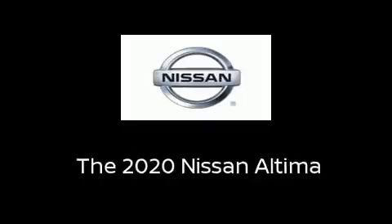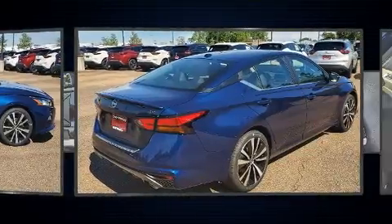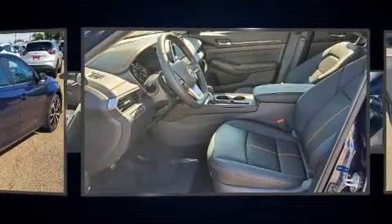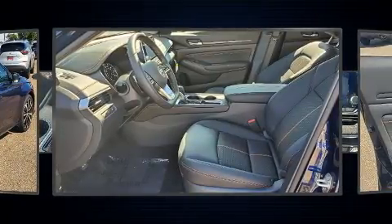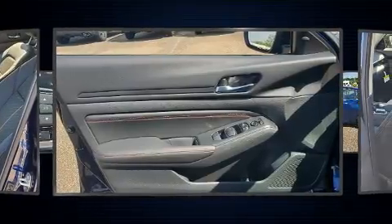You can expect a lot from the 2020 Nissan Altima. This four-door, five-passenger sedan offers the latest in technological innovation and style. Under the hood, you'll find a four-cylinder engine with more than 170 horsepower, providing a smooth and predictable driving experience.